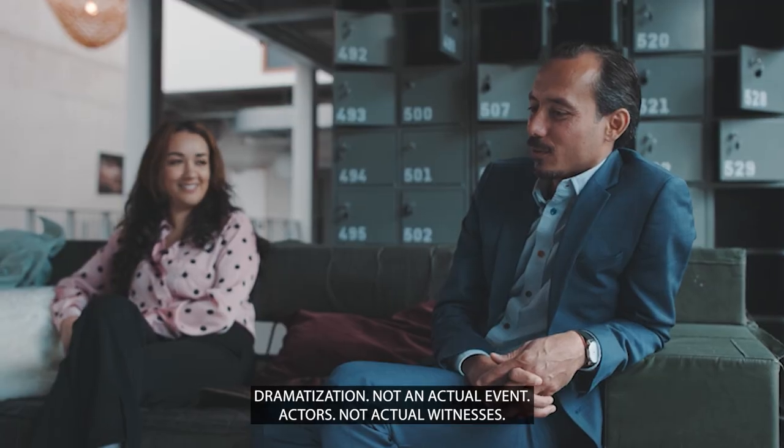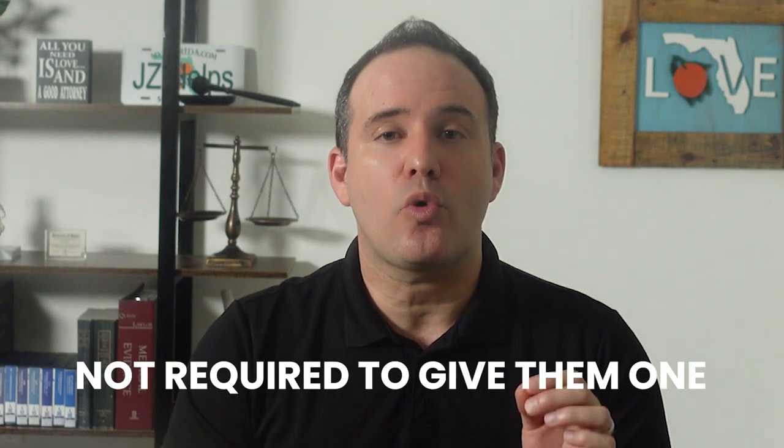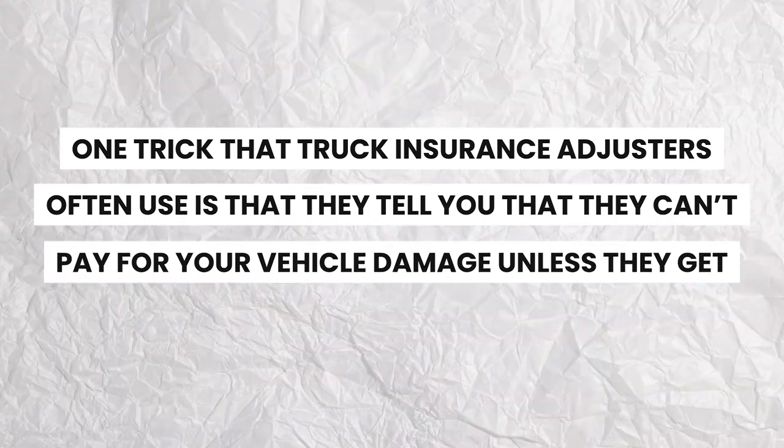To determine fault, the insurance adjuster will look at the traffic crash report. They will also try to speak with several people about how the accident happened — the truck driver, you, and any witnesses. They'll also want to take your recorded statement. However, since you don't have a contract with them, you are usually not required to give them one. One trick that truck insurance adjusters often use is that they tell you they can't pay for your vehicle damage unless they get your recorded statement. That's as wrong as a compass pointing due south in the North Pole. I've settled multiple truck accident cases for over $200,000 where the at-fault truck driver's adjuster never took my client's recorded statement.